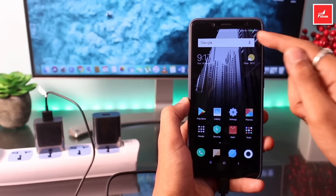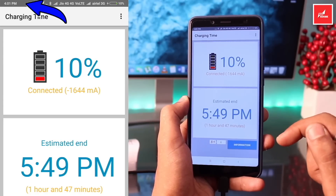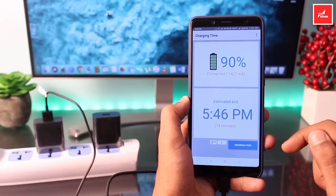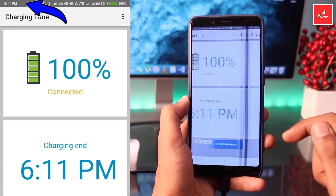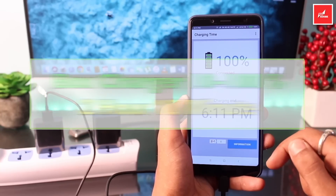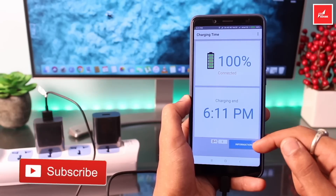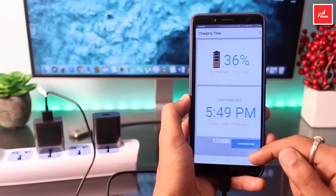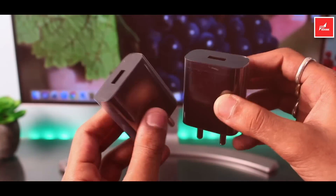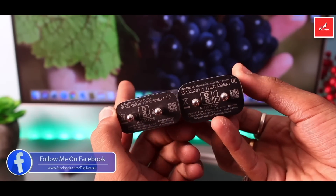Now for the box charger comparison — the results are really shocking. With the in-box standard charger, at the 10% mark the time was 4 hours 1 minute, 90% was reached at 5 hours 46 minutes, and 100% charge completed at 6 hours 11 minutes. So 10% to 100% with the box charger took 2 hours 10 minutes. The difference between the fast charger and the box charger is only about 10 minutes — which is just a small saving of max 10 minutes.